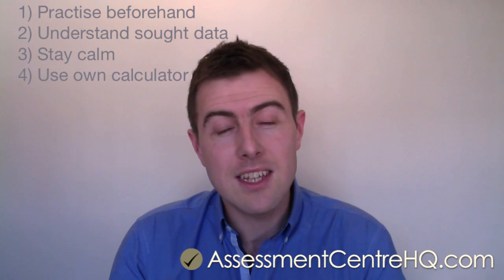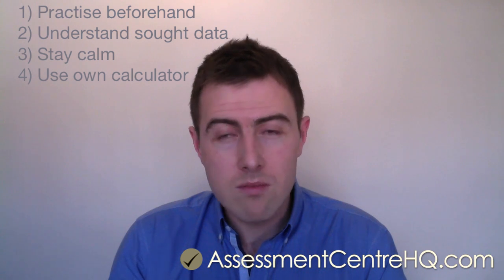Tip number four: if possible, use your own calculator. It may sound like a small point, but you want to use your own calculator — ideally a scientific calculator with macro functions and the ability to use formulas. If you've got a calculator you've used at university or in your day-to-day job, use that. Numerical reasoning tests are timed and you're being measured against other candidates, so every second counts. If you don't have one you're comfortable with, buy one with a clear display and big buttons — simple and easy to use on the day.